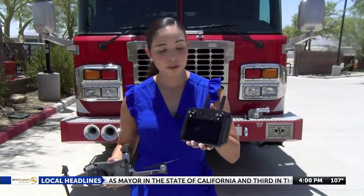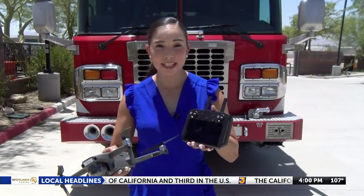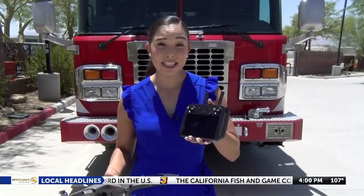While the drone is up in the sky capturing important images and data, all that goes straight to the controller, which also functions similar to a tablet, giving the firefighters the information they need.